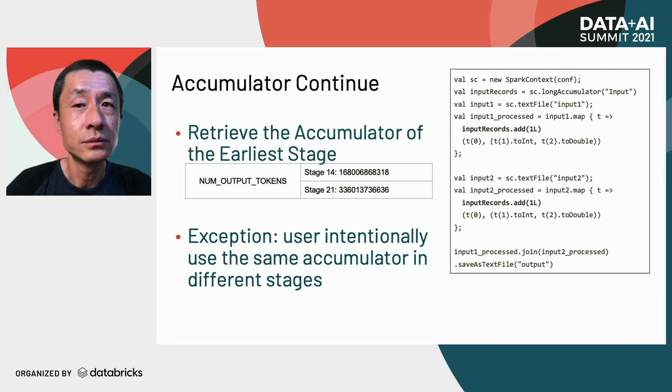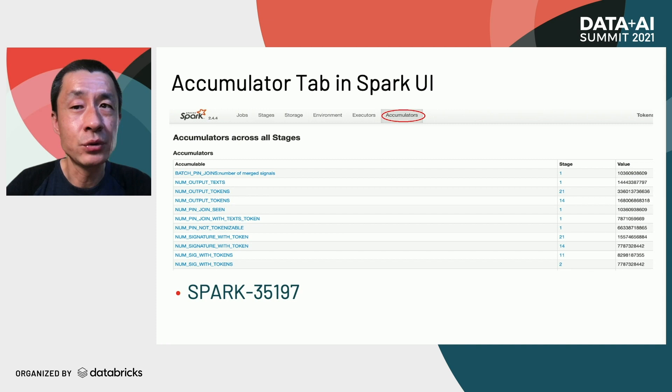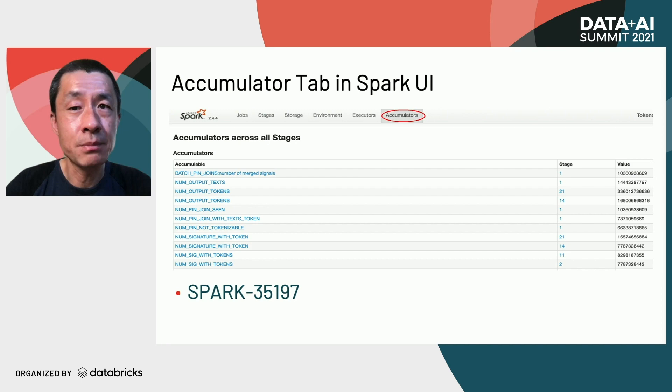We also developed an accumulator tab in Spark UI. Although the original Spark UI has accumulators, they are mixed with the stage tab and it is hard to find a particular accumulator's value, especially when the same accumulator appears in multiple stages. With the accumulator tab, we can see all this information on a single page and easily reason about the reliability of accumulator values. We shared this feature in Apache Spark JIRA-35197.